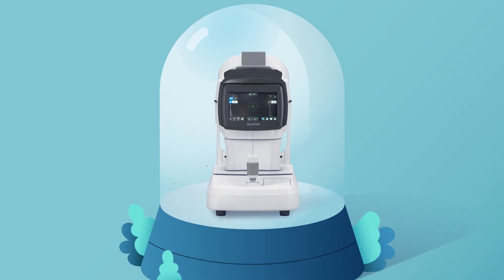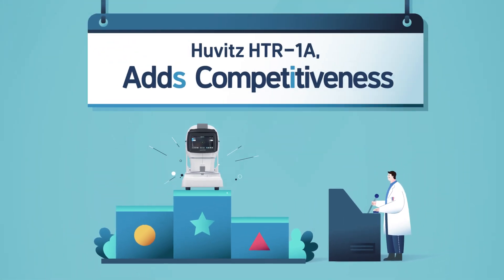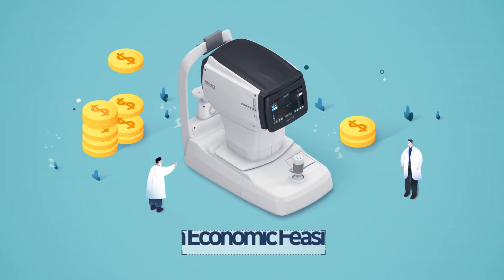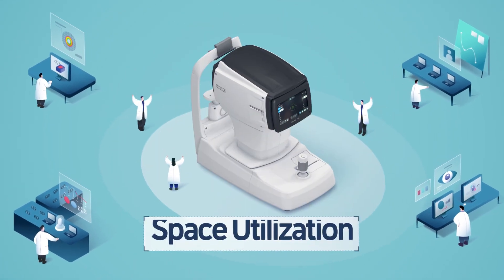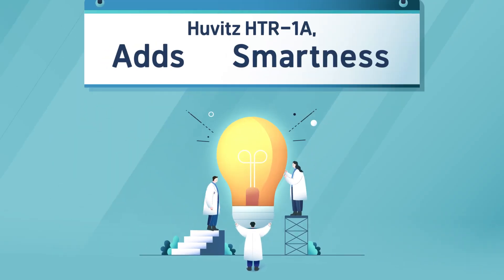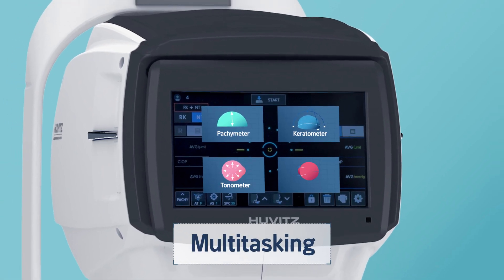Huwitt's HTR-1A adds a smart and convenient experience through its 4-in-1 system. It improves economic feasibility, space utilization, and patient convenience, while adding smartness through a full automation system and multitasking by one button.